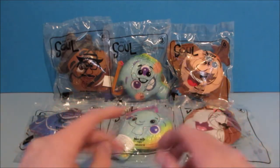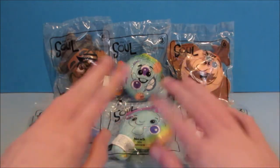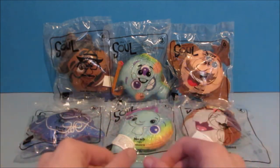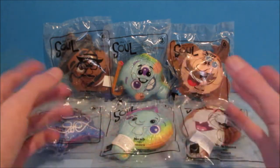Hey, how's it going everyone? Today we have Disney Pixar Soul, a set of six wonderful-looking boobie toys released by McDonald's here in 2020. Let's get it opened up and have a closer look.